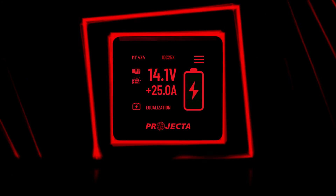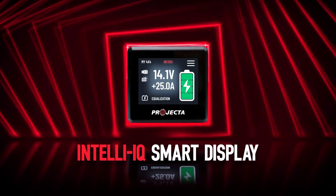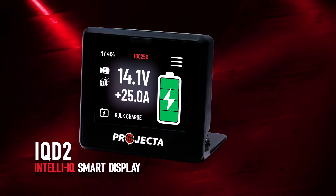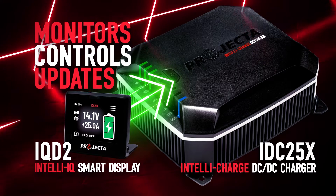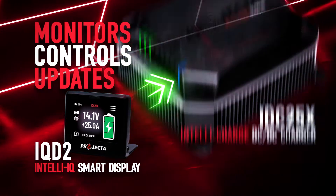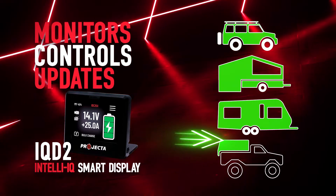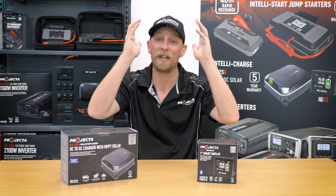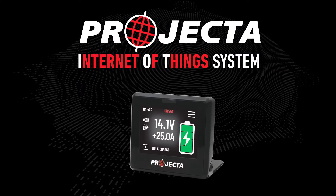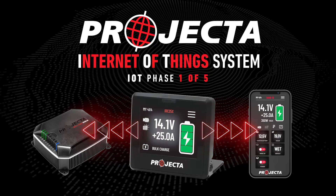This is the long-awaited IntelliQ smart display. In this video you'll learn how the incredible functionality of IntelliQ revolutionizes the way the projector monitors, controls, and updates the IDC25X DC-to-DC charger and just about any component of a vehicle, camper, trailer, caravan, or canopy setup, granting outstanding versatility. The IntelliQ system, or the IQ D2, is the big brain at the center of the Projector Internet of Things system — the single link between all connected products and a completely different way of controlling devices. Think of the IOT system as a portable smart home system.